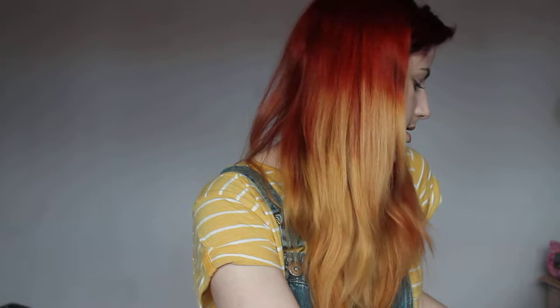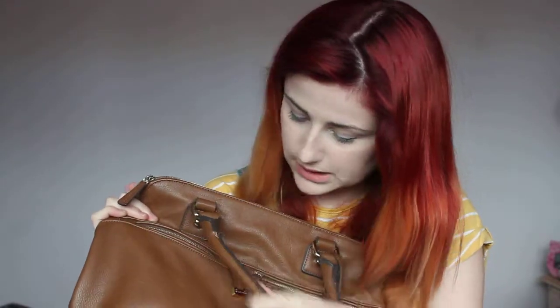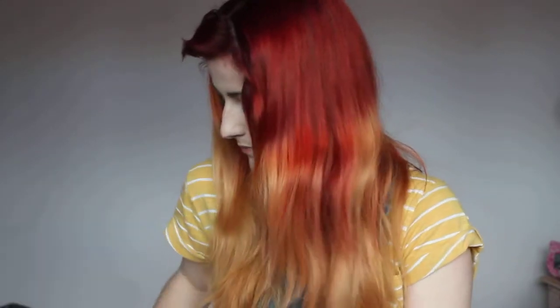Hi guys, today I'm going to be doing my second video which is a 'what's in my bag.' Here is my bag, which is a lovely Jasper Conran bag that I love and live by. My mum got it for me about two Christmases ago. As you can see it's very worn, but I love it — I probably should get a new one.